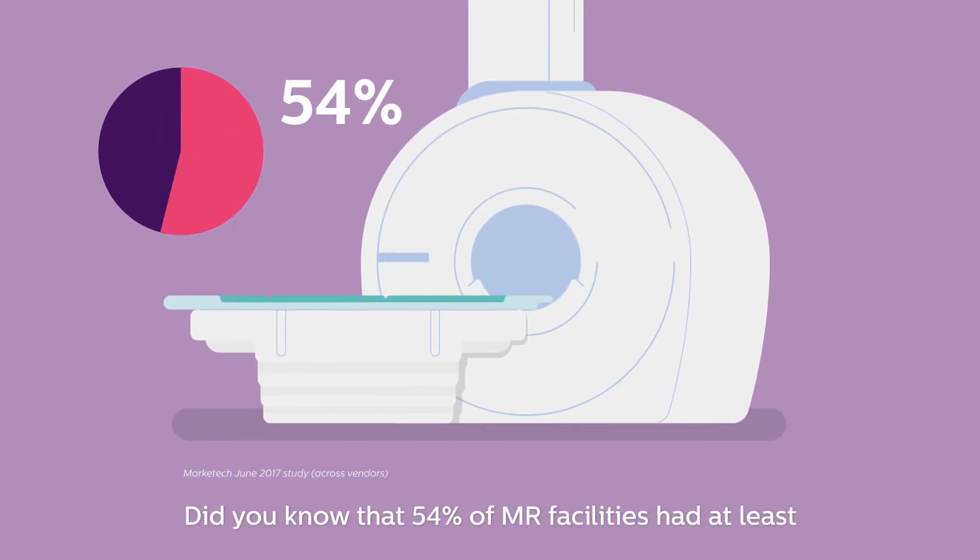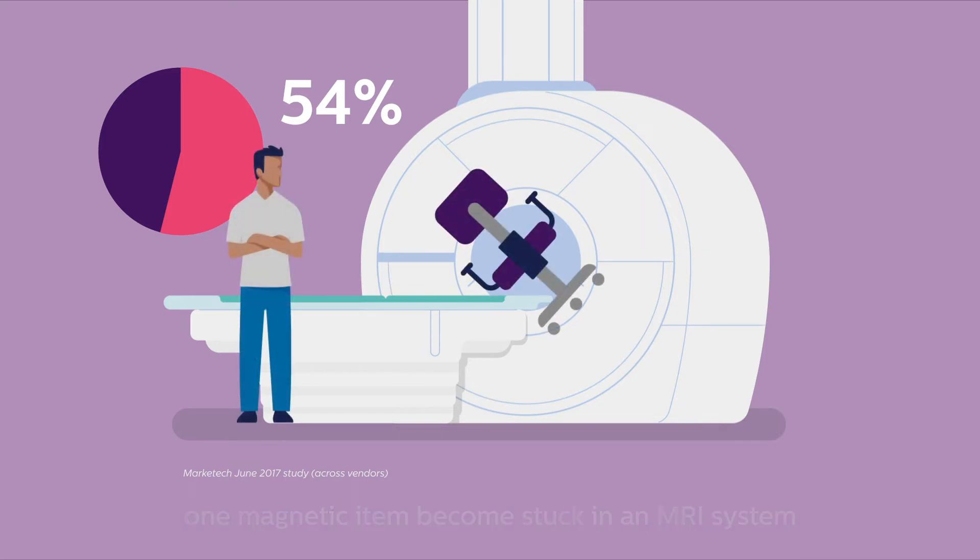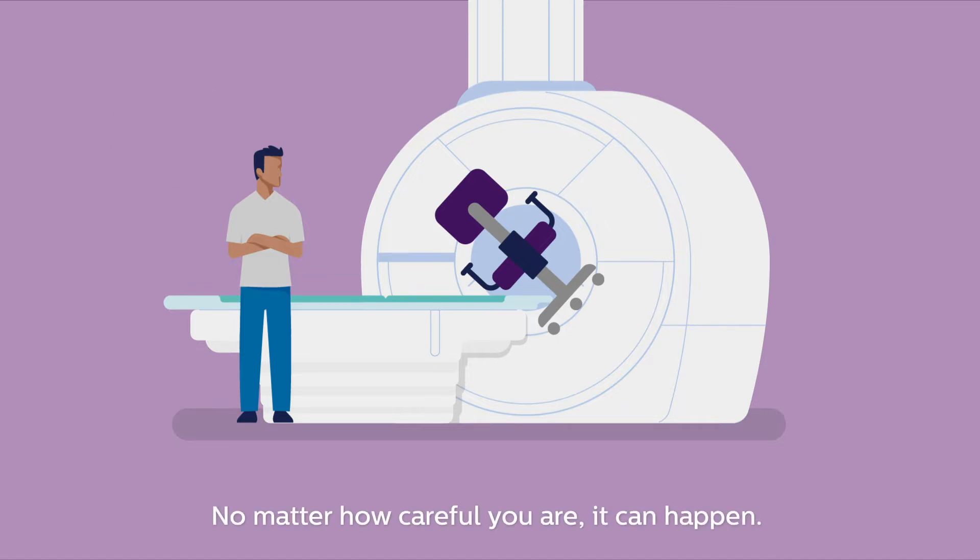Did you know that 54% of MR facilities had at least one magnetic item become stuck in an MRI system in the last three years? No matter how careful you are, it can happen. And it's not an easy fix.